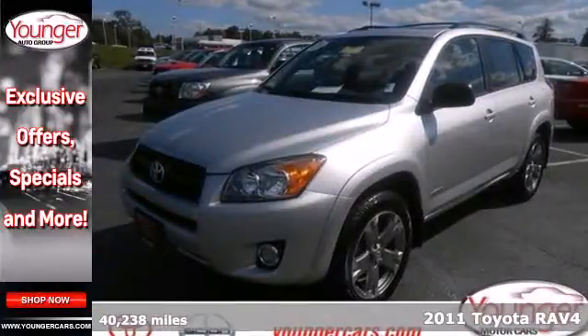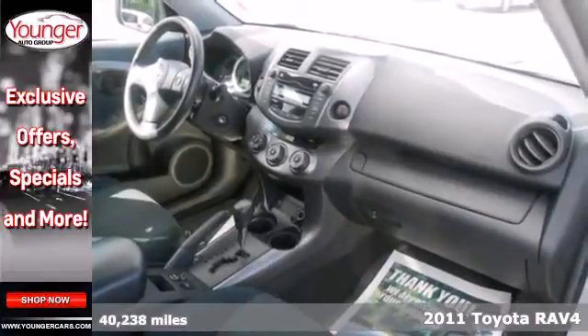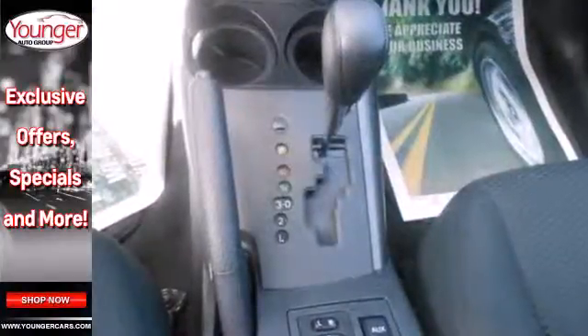Here's a 2011 Toyota RAV4. Designed with comfort and convenience in mind, it has standard amenities including a tilt and telescopic steering wheel, stability and traction control, reclining rear seats, and power mirrors.